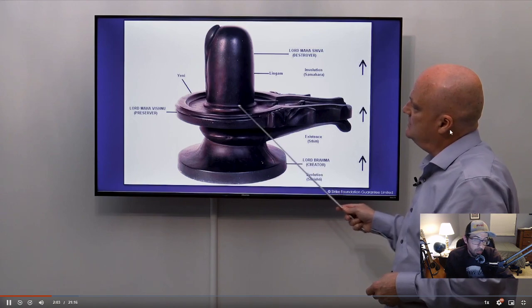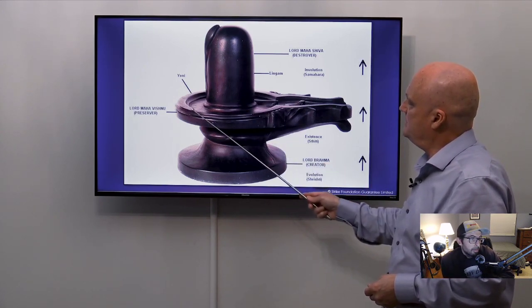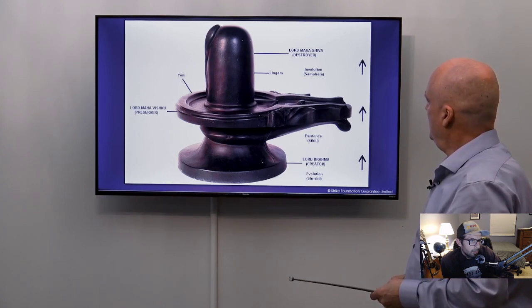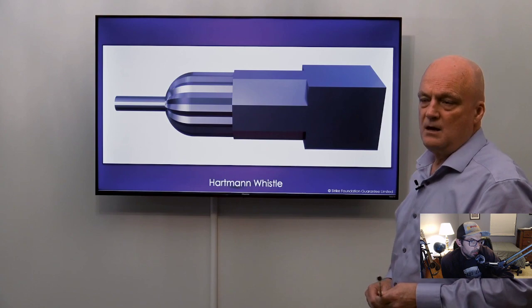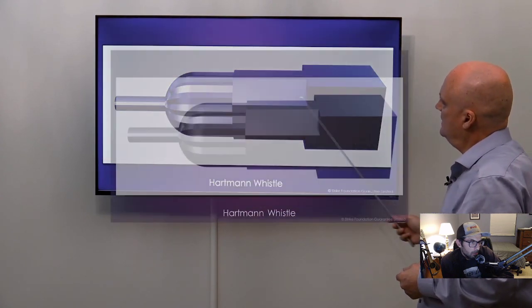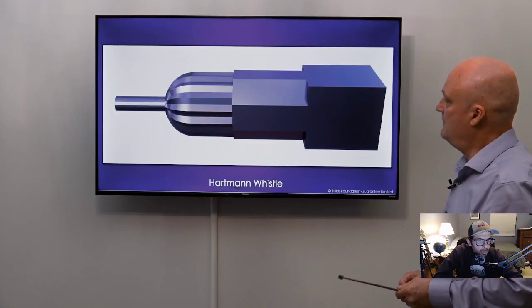If this were a globe, this would represent the ionosphere, this would represent Earth — mother Earth — and this would represent the human cavity, and then this would represent the flow of energy from that. Now in alchemy, the square represents matter and the circle represents the ether. To transition from square to ether, you keep shaving off the corners — this creates a transition between ether and matter.